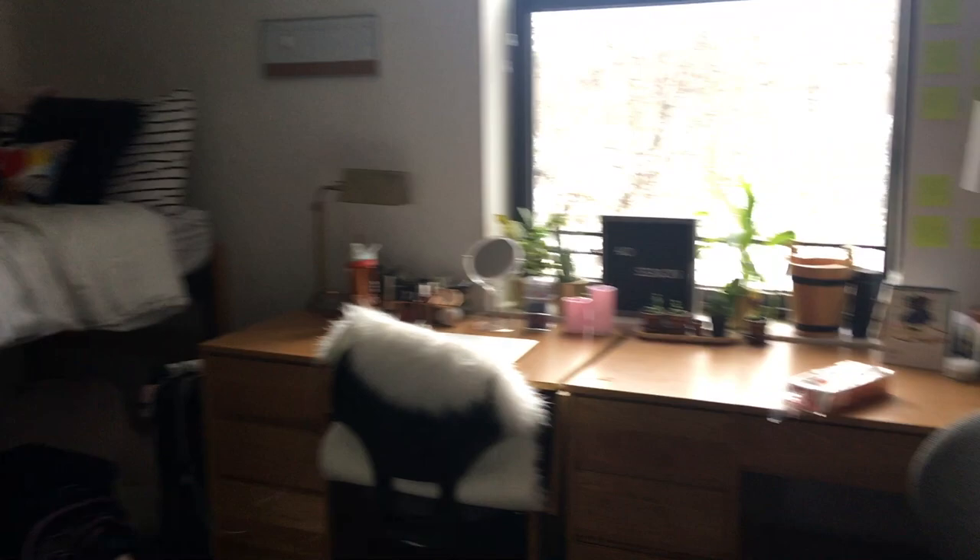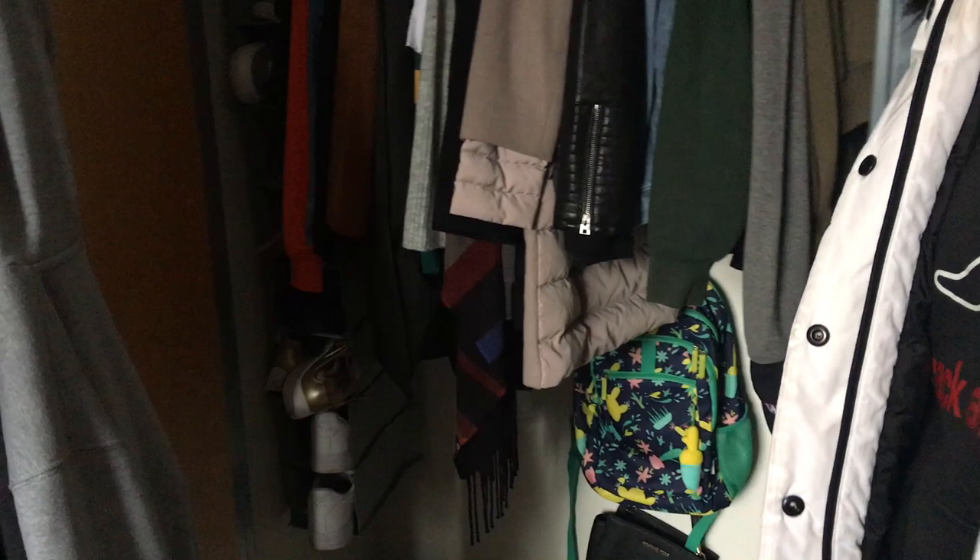We've got a microwave under there. Our closet is very spacious — more spacious than some other dorms. There's extra space back here too where you can put extra stuff. Now the bathroom.